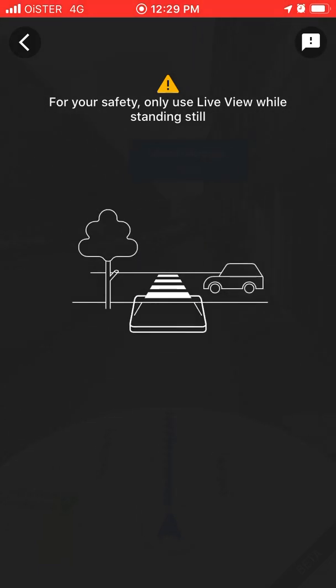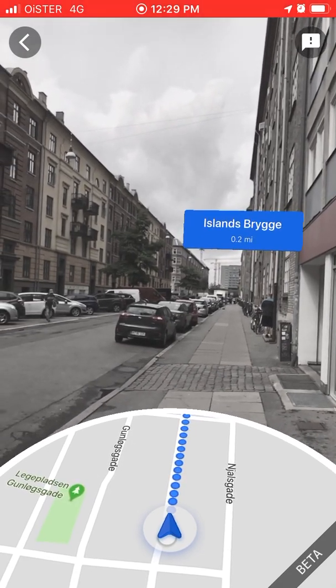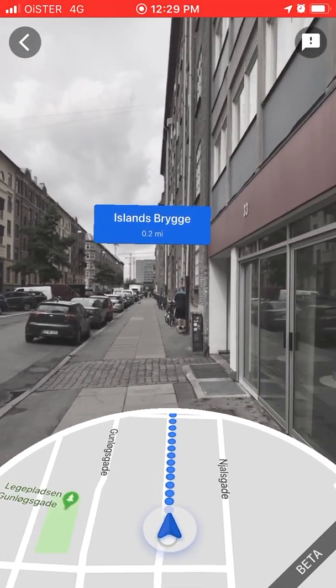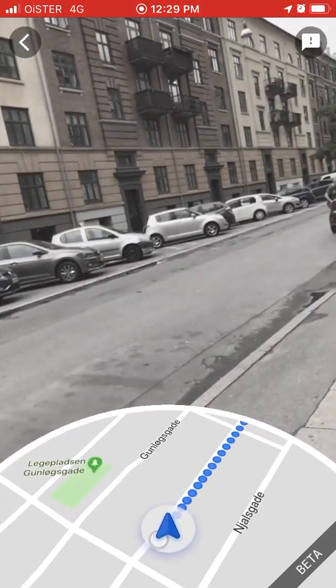In big cities, if Google Maps only relies on GPS it's not super precise and you can get lost, but with this feature it's very easy to find exactly your location and navigate better.